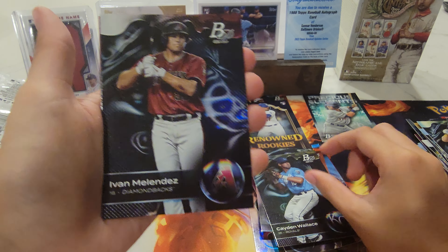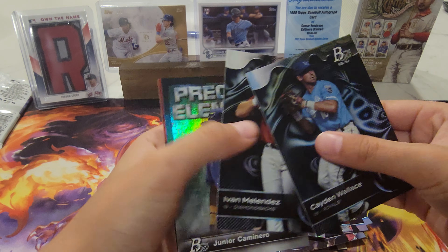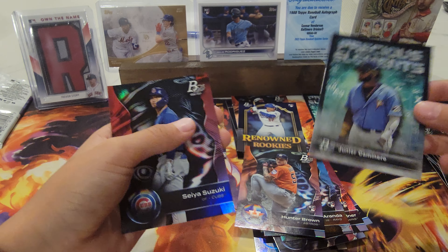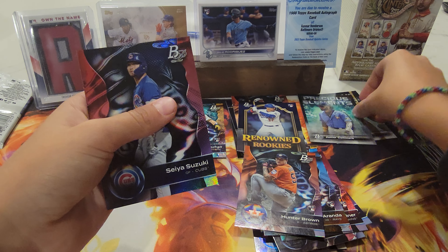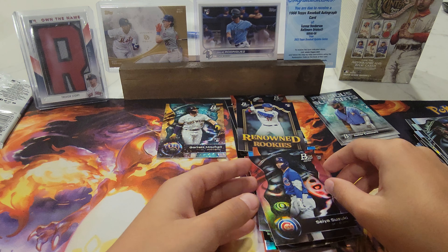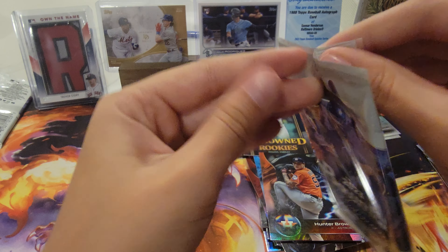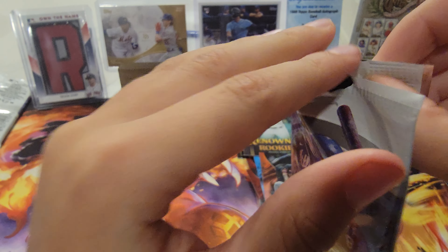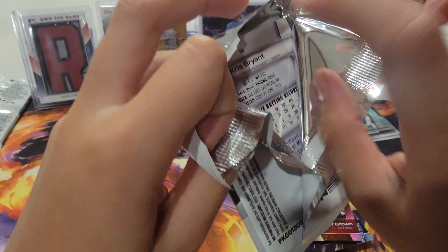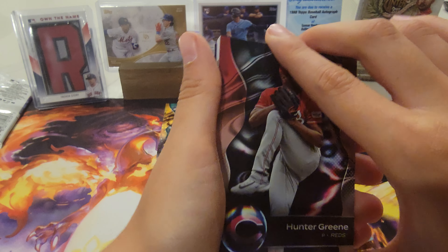Hunter Brown RC, Caden Wallace LC RC, great Paul LC — nice prospect. Junior Camaro, Seiya Suzuki.